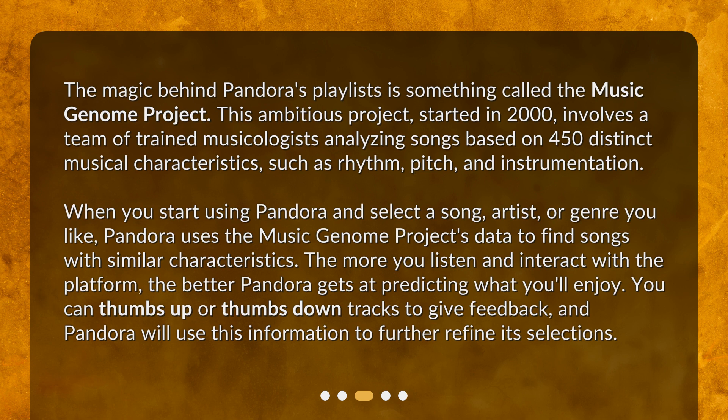When you start using Pandora and select a song, artist, or genre you like, Pandora uses the Music Genome Project's data to find songs with similar characteristics. The more you listen and interact with the platform, the better Pandora gets at predicting what you'll enjoy. You can thumbs up or thumbs down tracks to give feedback, and Pandora will use this information to further refine its selections.